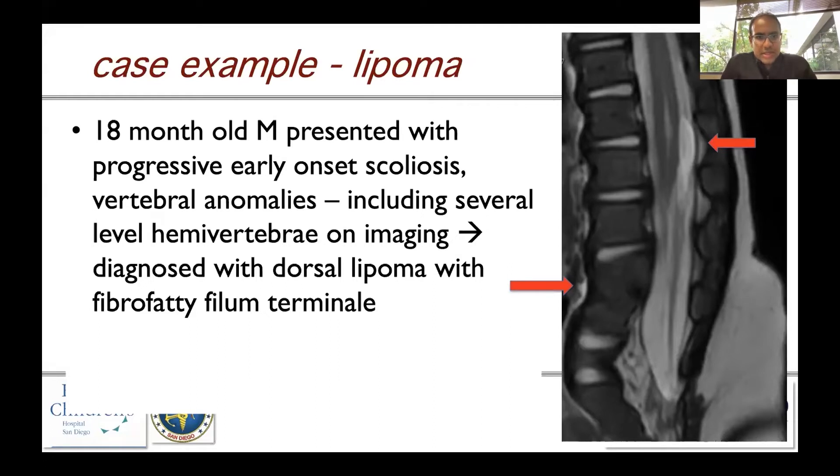He was seen by our orthopedic surgery colleagues, who did their scoliosis films. In addition to the scoliosis, they found several levels that included hemivertebrae — indicated by this red arrow — and a dorsal lipoma, which is bright on this T2 sagittal image, as they always are.